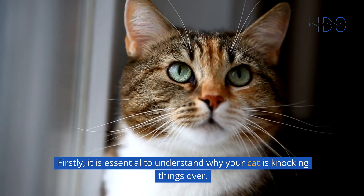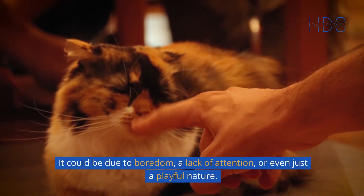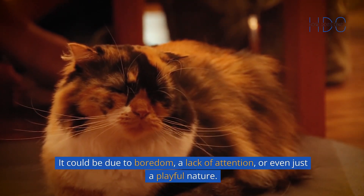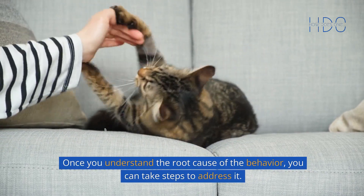Firstly, it is essential to understand why your cat is knocking things over. It could be due to boredom, a lack of attention, or even just a playful nature. Once you understand the root cause of the behavior, you can take steps to address it.